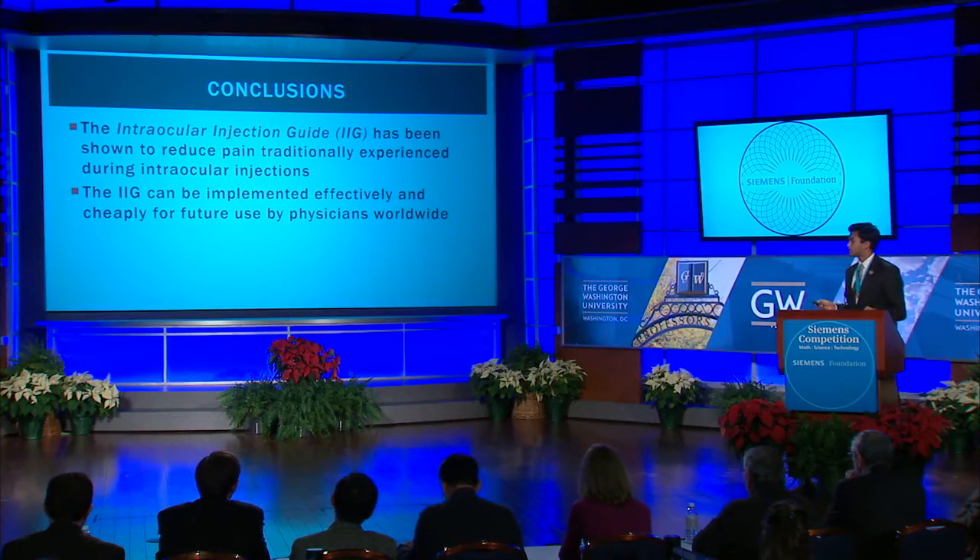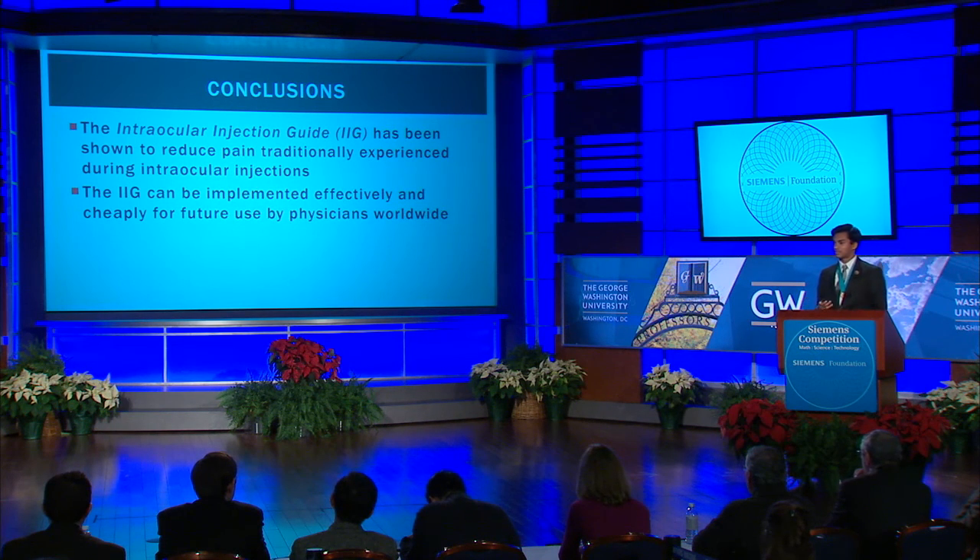Thus, in conclusion, the novel intraocular injection guide has been shown to significantly reduce pain traditionally experienced during intraocular injections and in the treatment of debilitating eye diseases, and can be effectively and cheaply implemented for future use by physicians worldwide. I'd like to thank my mentor, my friends, and my family for supporting me throughout this journey, as well as the Siemens Foundation, Siemens Competition Team, Discovery Education, and George Washington University for providing this amazing experience.